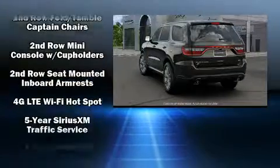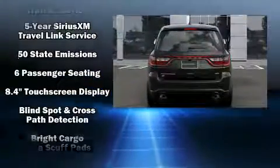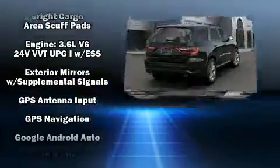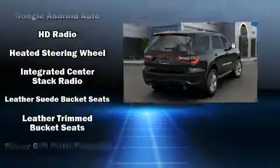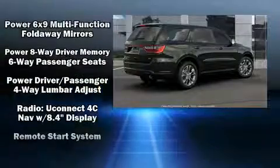Additional features include automatic temperature control, power door mirrors, heated door mirrors, a blind spot sensor, and leather upholstery. Third-row seats provide an even greater maximum passenger capacity, with side curtain airbags supplementing the rest of the safety network.